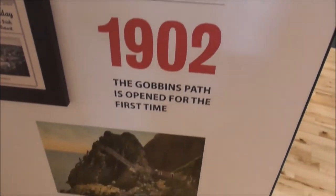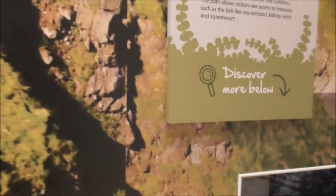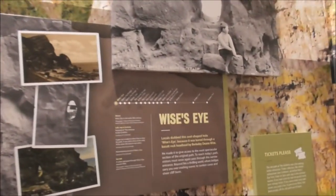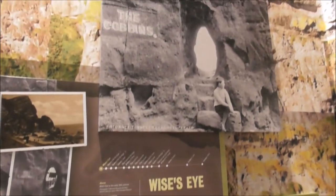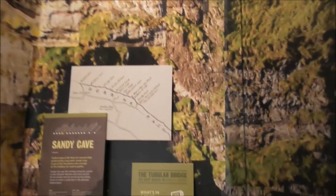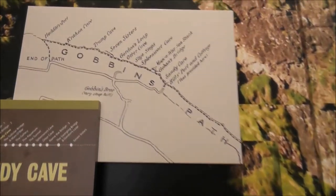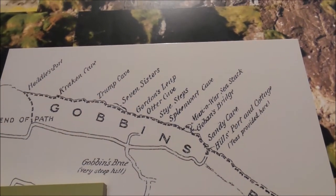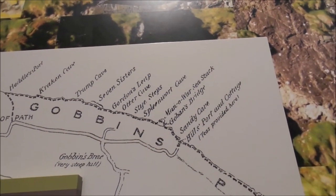The path was opened for the first time and this was a major engineering feat for those days. There's the Wise Eye. The exhibition details all the habitat, and there's the stretch of coastline we'll be walking on. Various features are named: Headless Port, Kraken Cave, Otter Cave — reflecting the local wildlife.